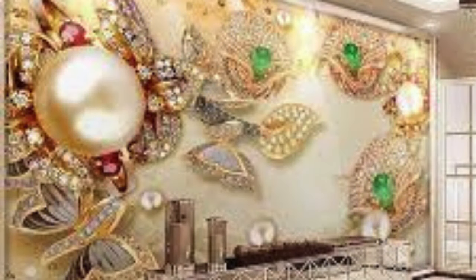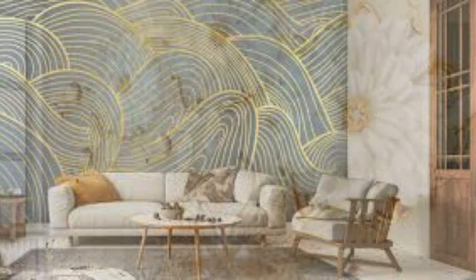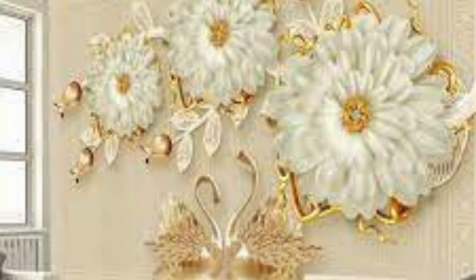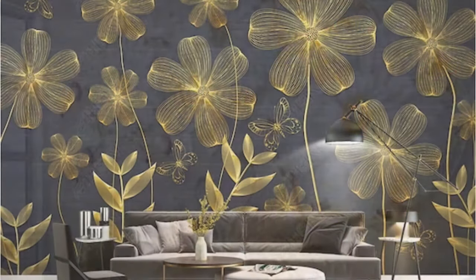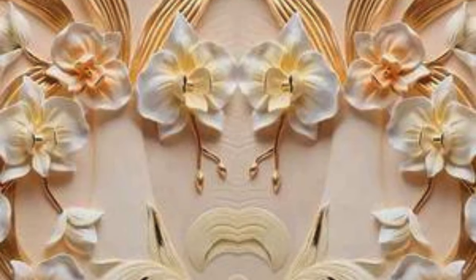Imagine walking into your dining room adorned with a metallic wallpaper featuring an intricate pattern inspired by nature — intertwining vines and leaves glistening in a silver or gold sheen. The play of light across the metallic surfaces brings an ethereal quality, turning your walls into a dynamic canvas that evolves with the changing daylight. For those who seek a more industrial aesthetic, picture an office space embellished with a textured copper wallpaper, exuding a chic and urban vibe that complements contemporary furniture and decor.